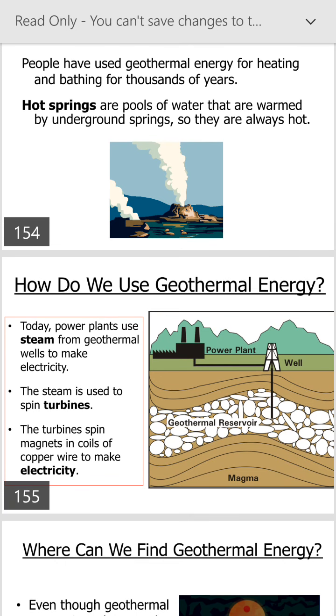Today, power plants use steam from geothermal wells to make electricity. The steam is used to spin a turbine. The turbine spins magnets and coils of copper wire to make electricity.